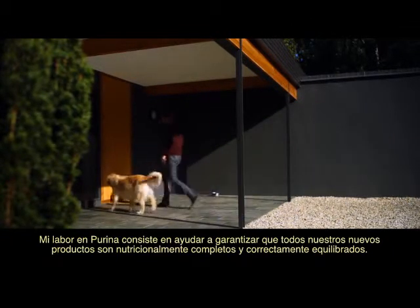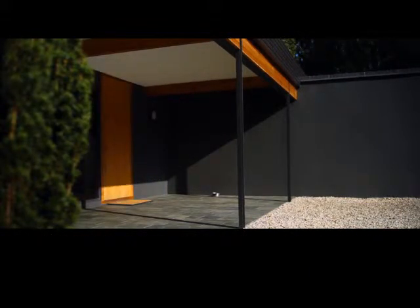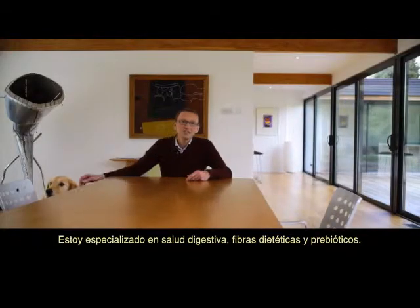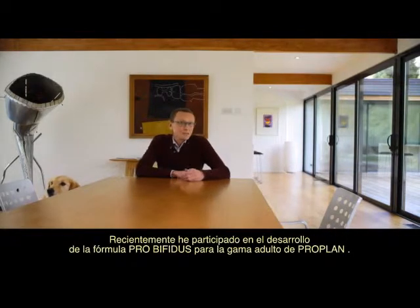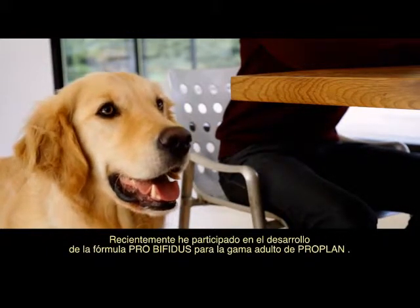My role at Purina is to help ensure that all our new products are nutritionally complete and correctly balanced. I'm also involved in innovation research to help identify new breakthroughs that can improve these products. My specialist areas are digestive health, dietary fibers and prebiotics, and most recently I've been involved in the development of the ProBifidus formula for the ProPlan adult range.